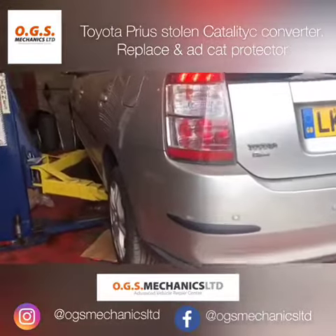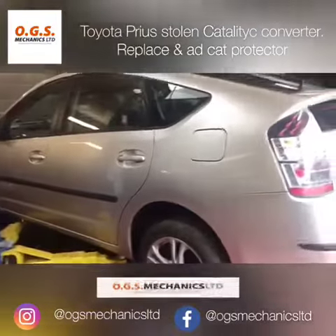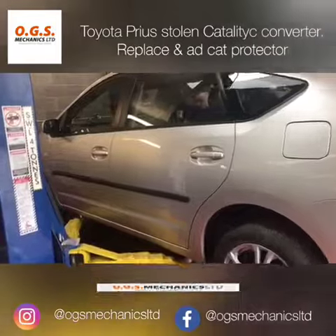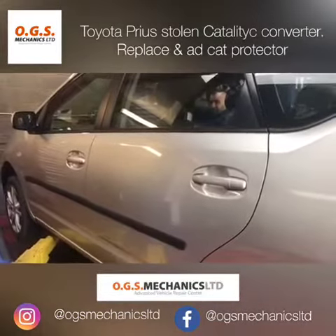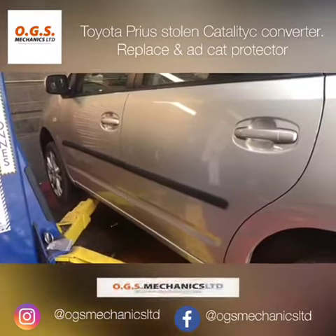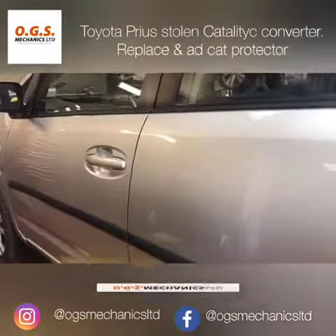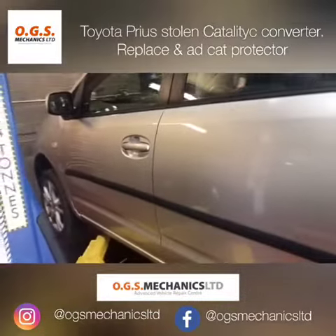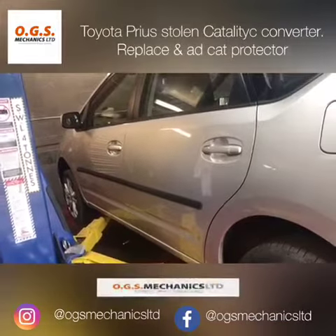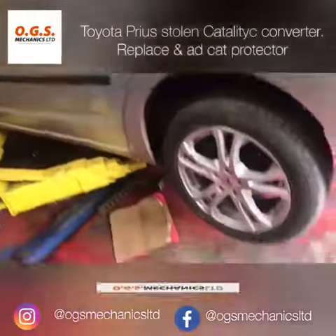This is a Toyota Prius, model 2005 — basically the same model from 2005 to 2010. Now you might have heard one next to you, or it might have even happened to you. What's actually happened here is the catalytic converter has been stolen. Unfortunately, it's a very common occurrence.